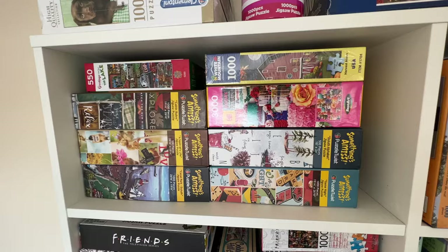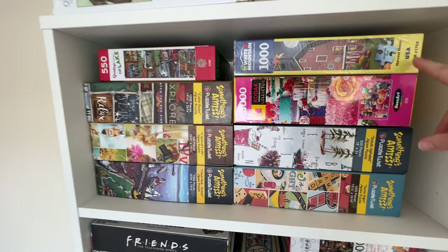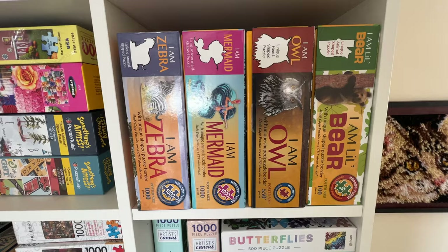Moving on to the second shelf, I have all these puzzles from Something's Amiss Puzzle Twist — those are super fun. I have this 3,000 piece cake puzzle from Kodak, a White Mountain puzzle, and then a random Masterpiece puzzle. Over here I have all my Mad Cat puzzles: I have the Bear, Owl, Mermaid, and Zebra.